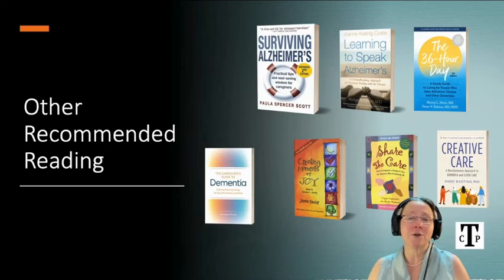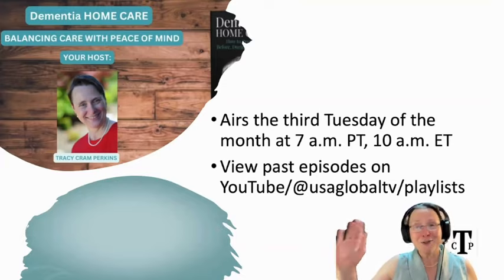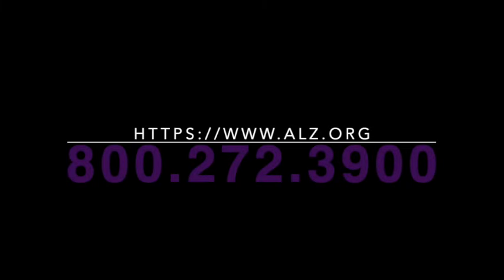These are some of my favorite books for caregivers. My show airs on the third Tuesday of every month, and you can view past episodes on YouTube. This program has been brought to you in part by Tracy Cram Perkins — connect with her and order her book at tracycramperkins.com. For more information about Alzheimer's disease, support resources, and how you can help, contact the Alzheimer's Association at 1-800-272-3900 or visit alz.org. They offer 24/7 helpline support and a wealth of information to assist you and your loved ones.